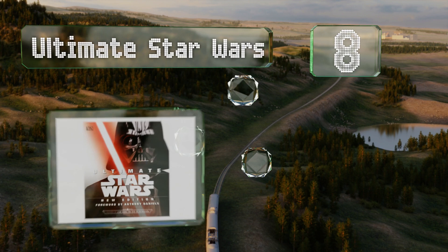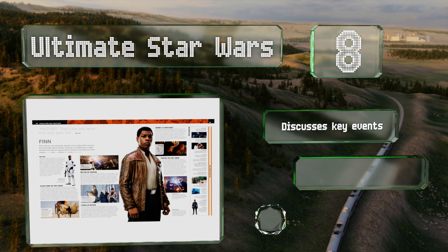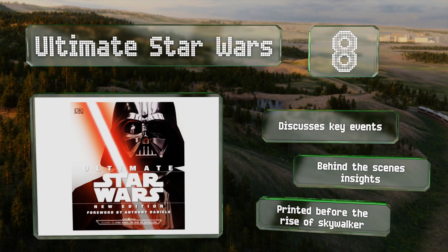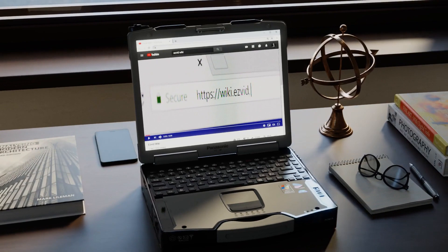Coming in at number eight, Ultimate Star Wars is a visually appealing guide packed with information on all the saga's iconic characters, from Rey to Ponda Baba. It also provides in-depth examinations of ships like the Millennium Falcon and explains the technology behind lightsabers. It discusses key events and includes behind-the-scenes insights. Note that it was printed before The Rise of Skywalker.